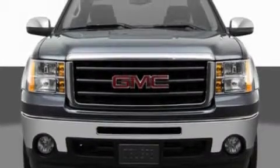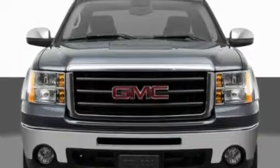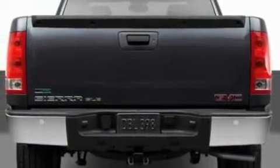Additional features include active fuel management, chrome wheels, a low-tire pressure indicator, dampened tailgate assist, and satellite radio.